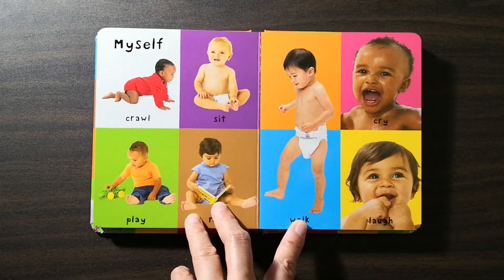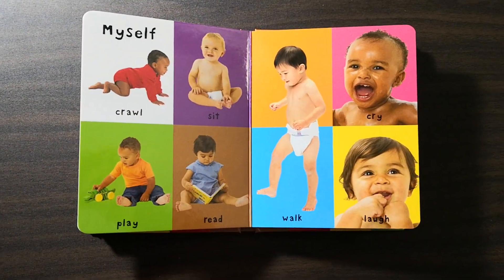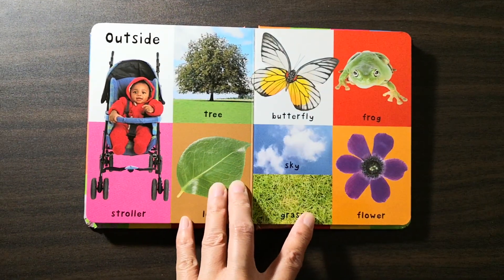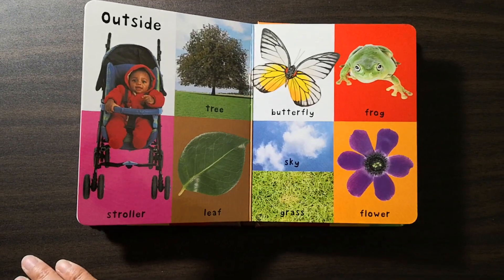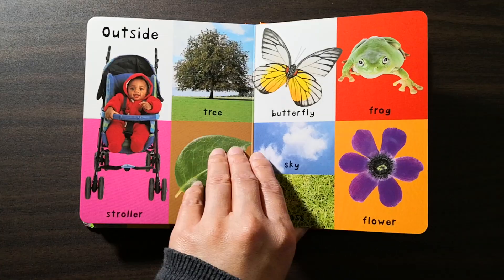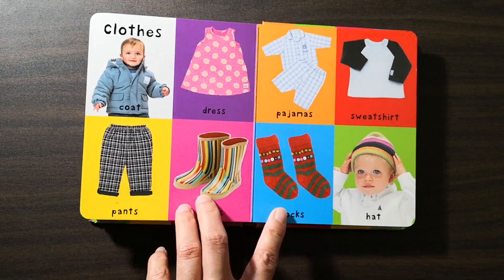Myself: crawl, sit, play, read, walk, cry, laugh. Outside: stroller, tree, leaf, butterfly, frog, sky, grass, flower. Clothes: coat, dress.